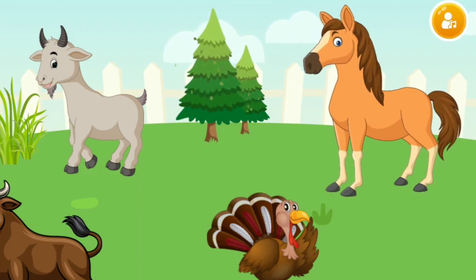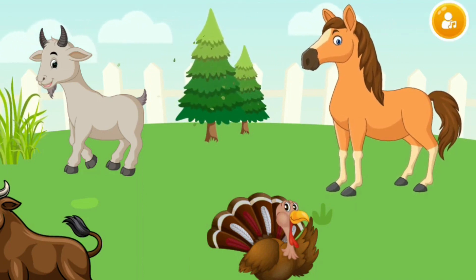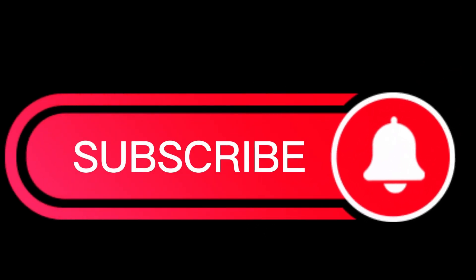Horse. Horse. Here is the horse. Thanks for watching! Subscribe for more videos.